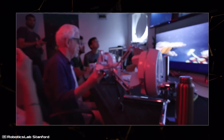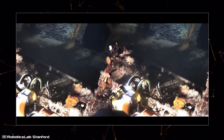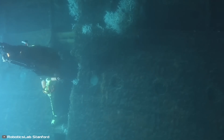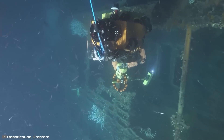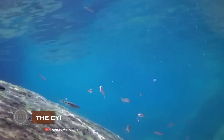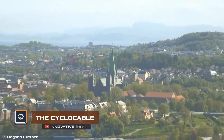By moving the handles, the operator controls the robot's arms. It has a two-way connection — the operator feels how much force the robot is using to grip objects. This allows performing various research tasks in the oceans, from collecting corals to examining shipwrecks.